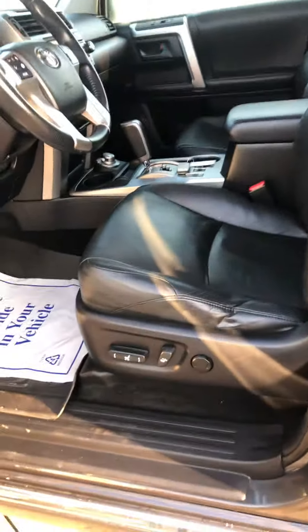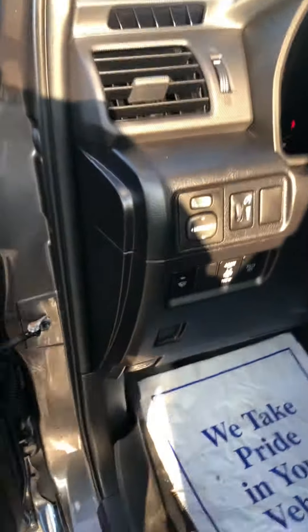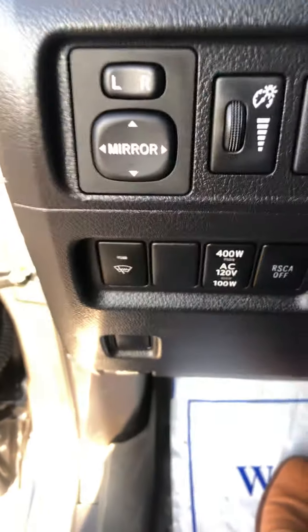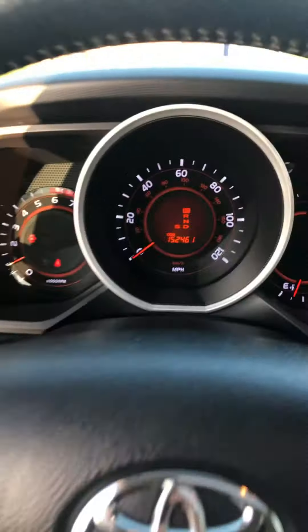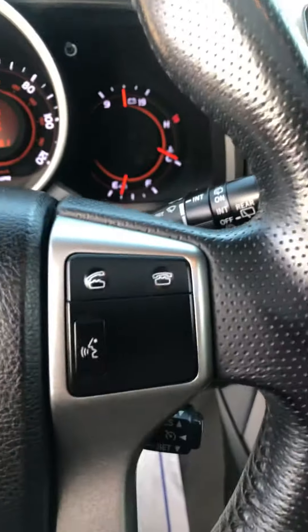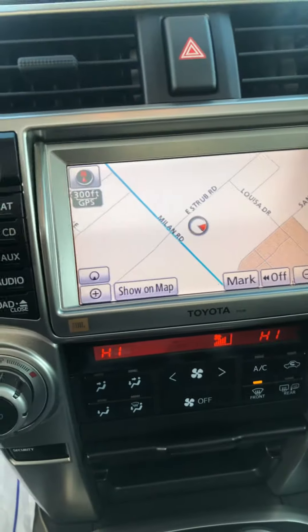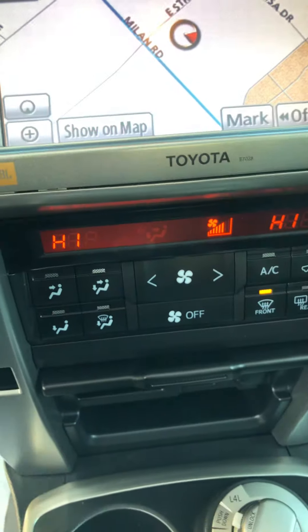You have the black leather interior, the 10-way power seats. Getting more into the inside, you'll see you have your de-icer function on your windshield wiper. Bluetooth capability. Getting to the media screen, you do have your integrated navigation, Sirius XM radio, and dual climate control.